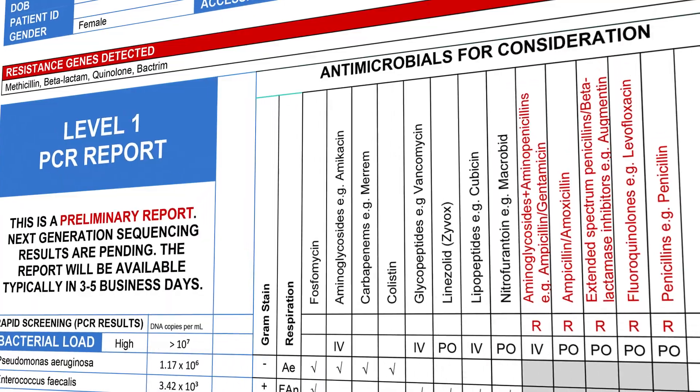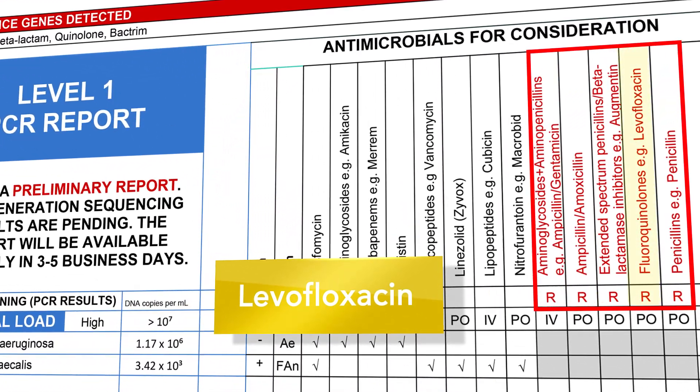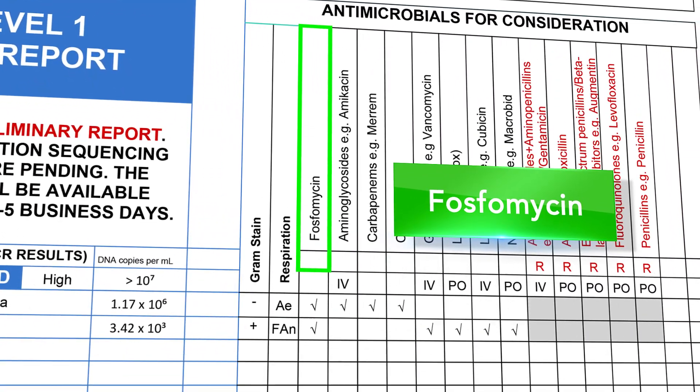Before this test, I had the patient on levofloxacin. Seeing the quinolone resistance genes detected, I changed the prescription to fosfomycin to cover both pathogens and to keep the patient on oral treatment.